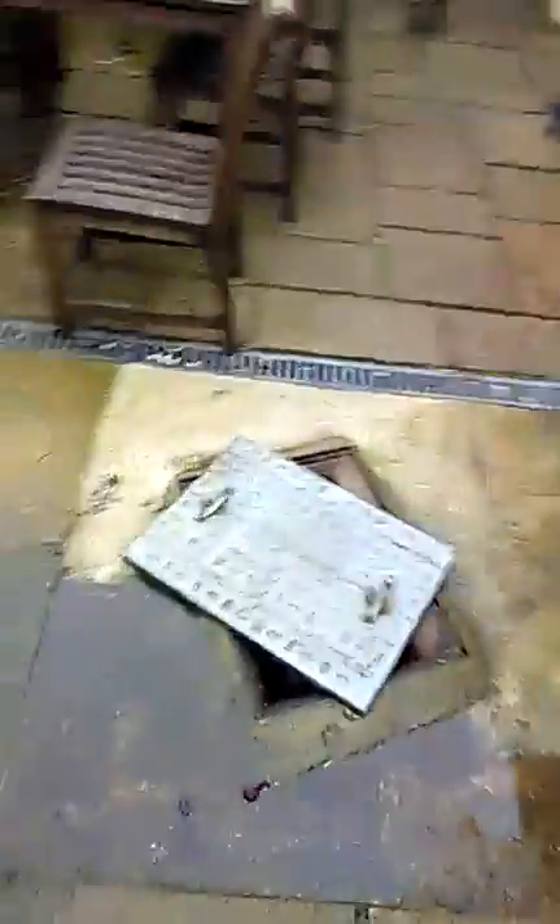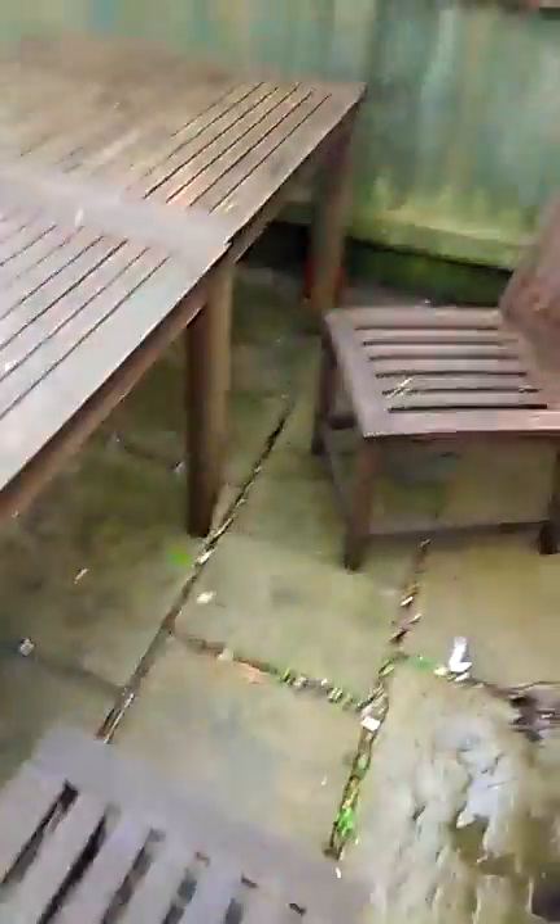There is also a buried manhole on site which we've located using the CCTV facility. This is two meters upstream from the next visible manhole downstream, which puts it just under this table. So under the slabbing here there is a buried manhole.